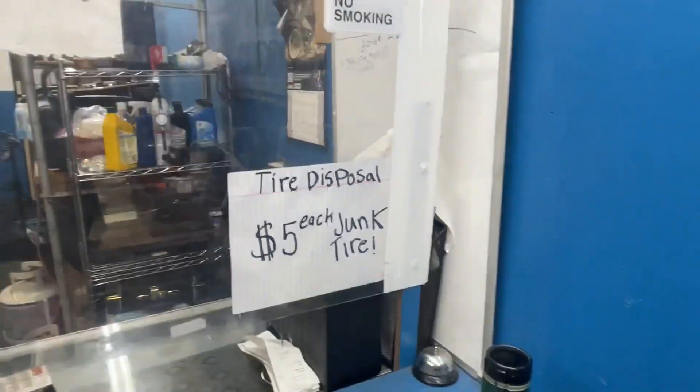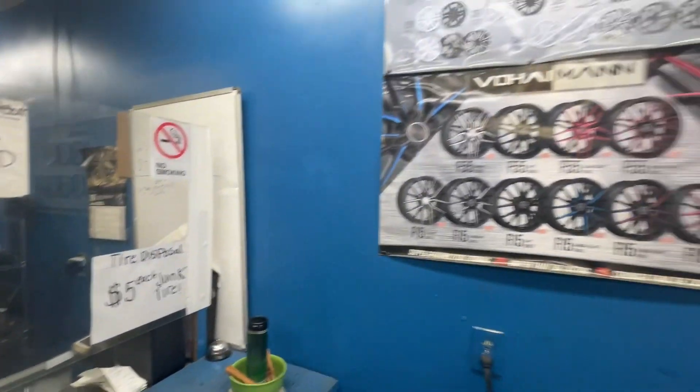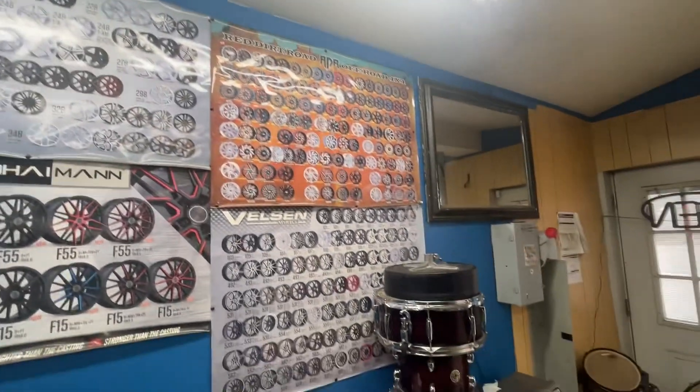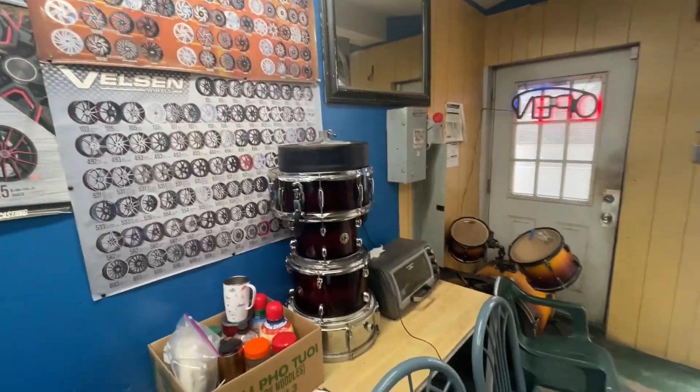Tire disposal. All kinds of wheels here too. I guess they play the drums as well.